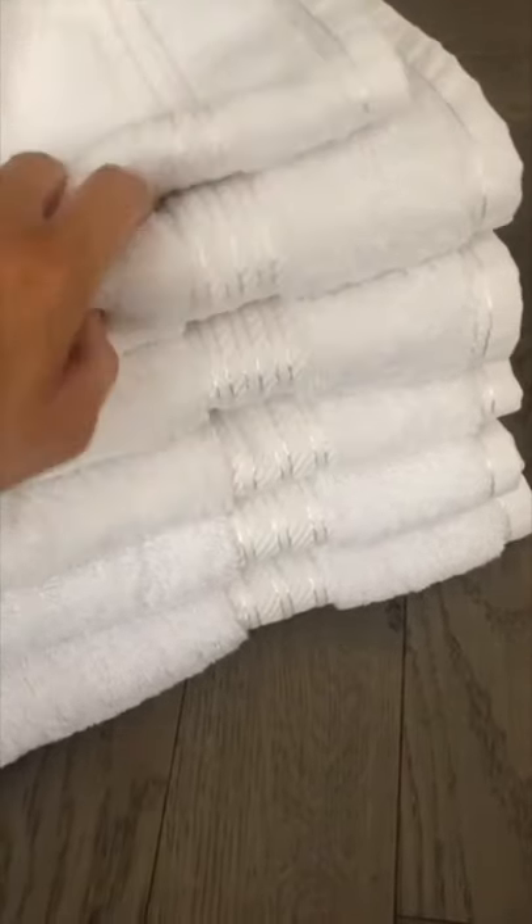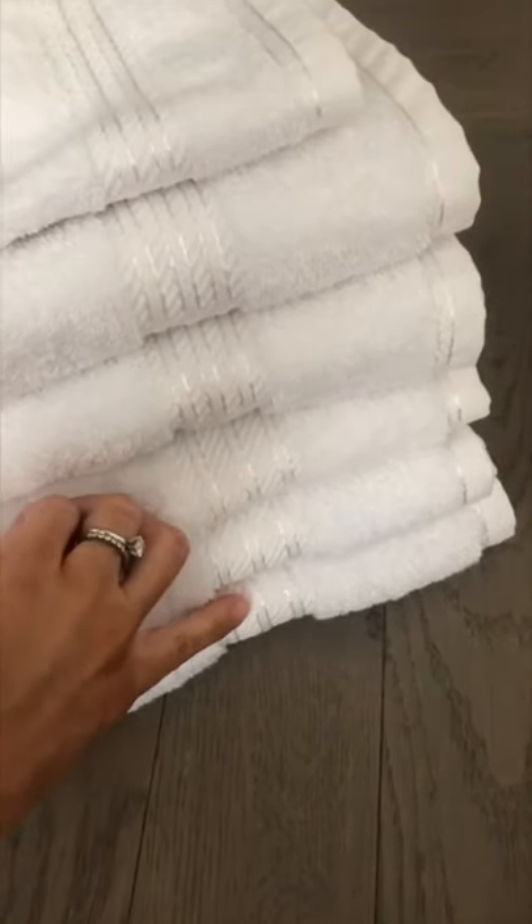I just wanted to show you some towels that have arrived from Hampton and Astley. The quality is amazing — they're 100% Egyptian cotton and you can really tell, they're so luxurious and fluffy. And I think the detailing down here is really, really pretty as well.